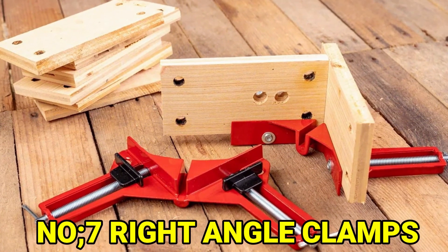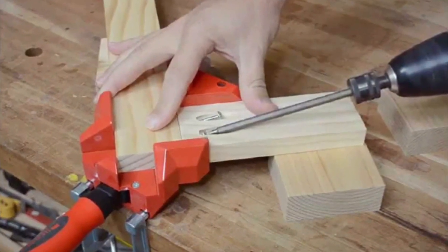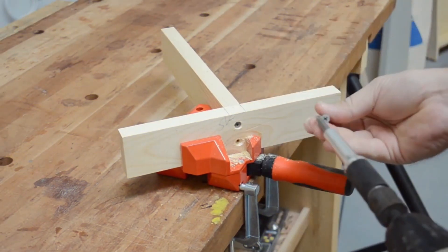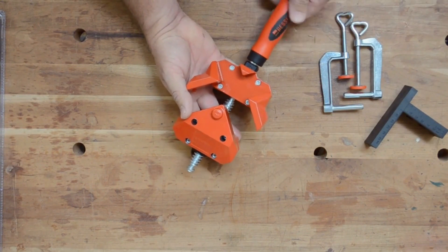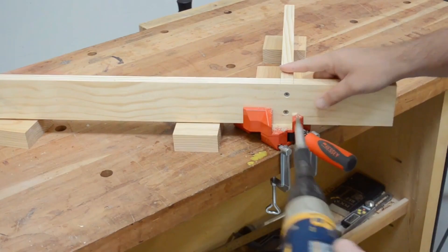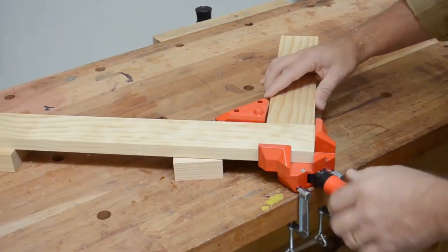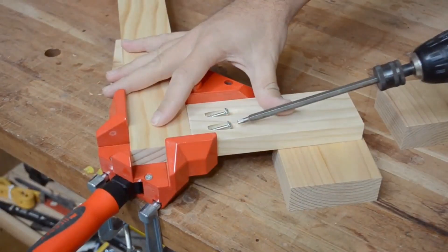Number 7: Right Angle Clamps. When you want to stick two pieces of wood together at a certain angle, you can use a special tool called a right angle clamp. This tool has a shape like the letter L and helps you make a 90-degree angle. You can tighten the clamp to hold the wood pieces in place so you can use both of your hands to work. It's a quick and simple way to make sure your wood pieces stick together the right way.